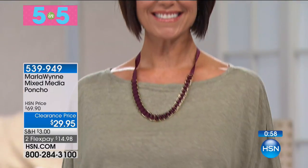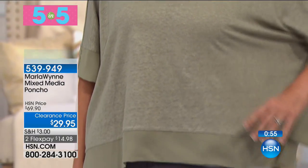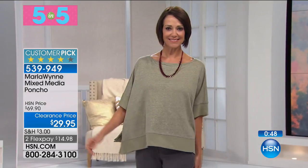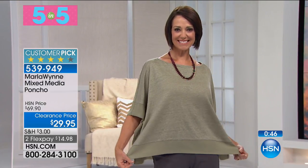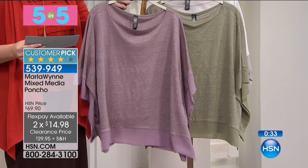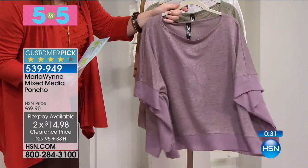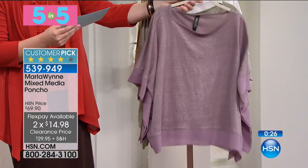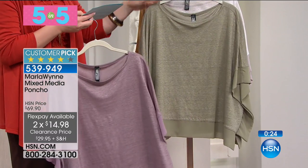We're going to start with our mixed media poncho. This is $29.95 — two flexible payments of $14.98. We have four choices: dusty purple, which is this beautiful mauve. These are so cute. There's this beautiful chiffon right on the bottom and on the sleeve, beautiful drape. Marla Wynn — we love the elegance and sophistication.